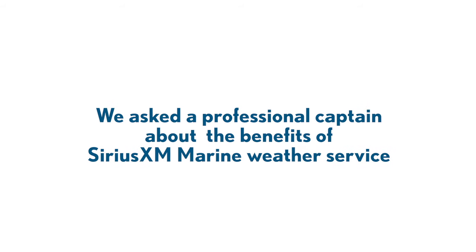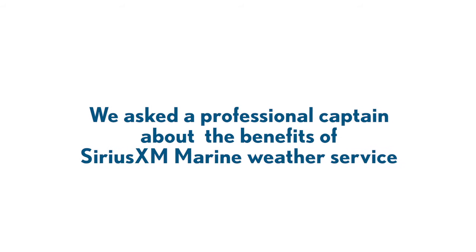We asked a professional captain about the benefits of Sirius XM Marine Weather Service. I'm Captain Carl Anderson of the 72-foot Merritt Breyer Patch and Ship Systems Editor for Marlin Magazine.